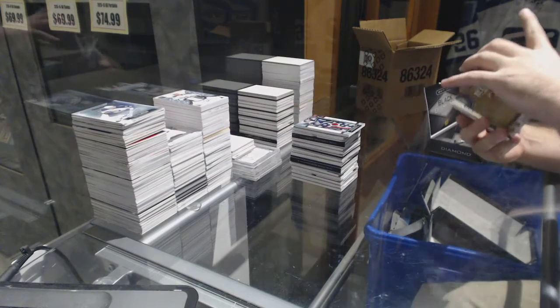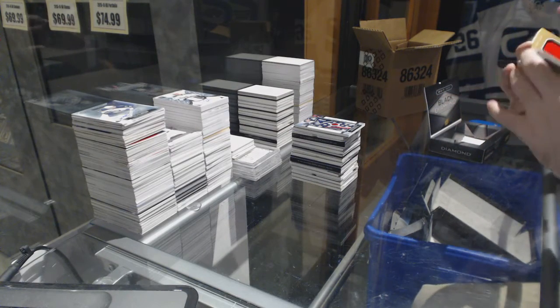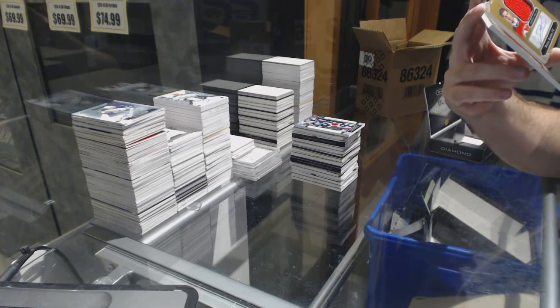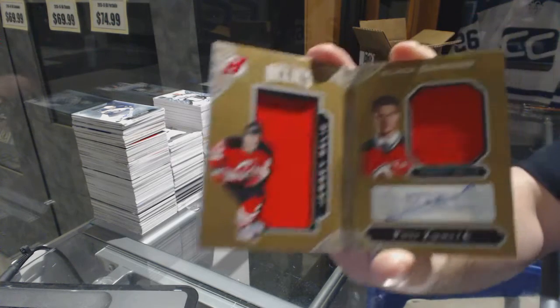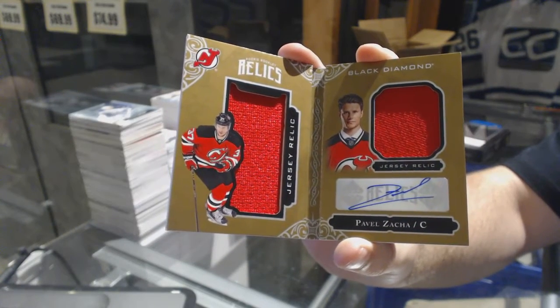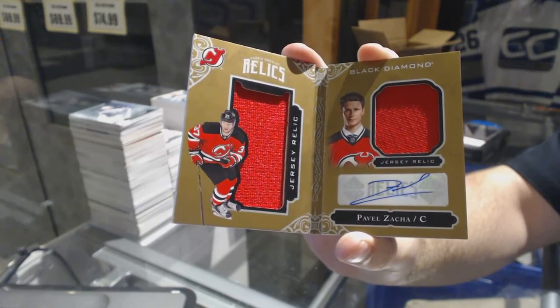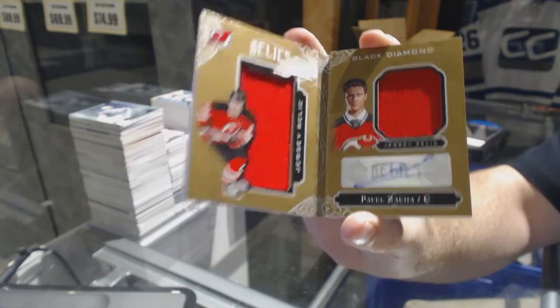We've got number 249, a rookie booklet relic dual jersey autograph draft for the New Jersey Devils — Pavel Zacha.